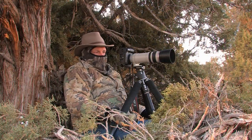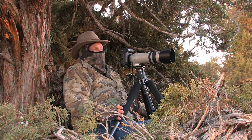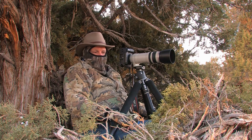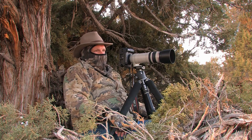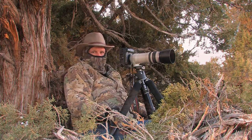This is an absolutely perfect setup. This blind is set up here before we got here, and it's been here for years — made up of natural materials, just pinion and juniper boughs stacked up in front. It blends in perfectly with the surroundings and allows you to stay close to the deer as they come into Mustang Pond.